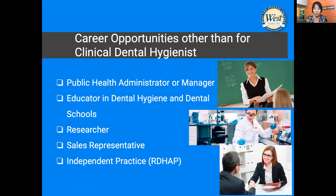The benefits of obtaining a bachelor degree include expanding your opportunities beyond clinical settings. With a bachelor degree, you could be hired as a public health administrator, educator, researcher, and in the corporate sector. It also allows you to be eligible for licensure as RDHAP, which requires total academic units equivalent to a bachelor degree.